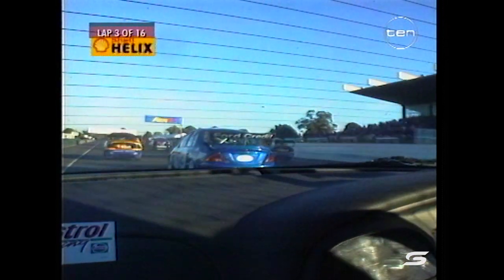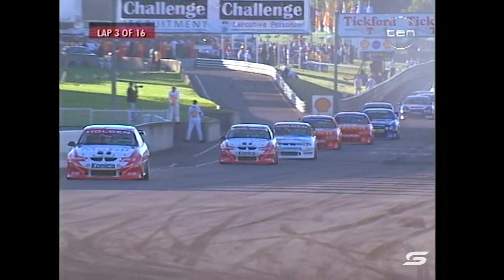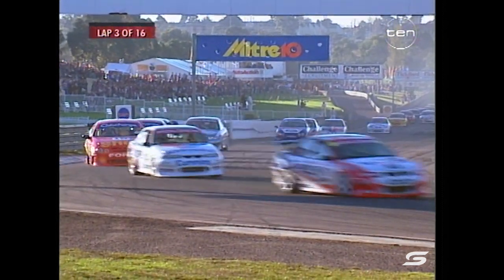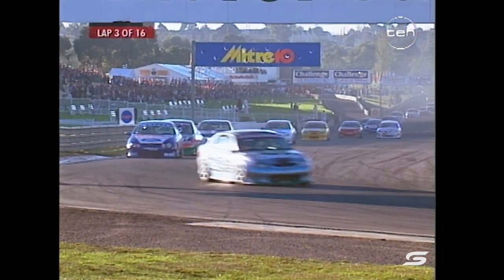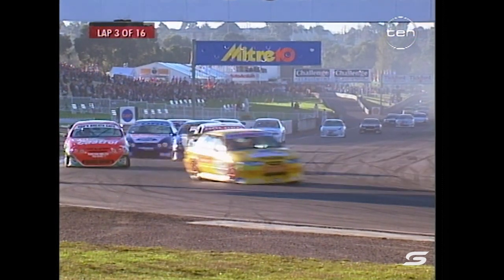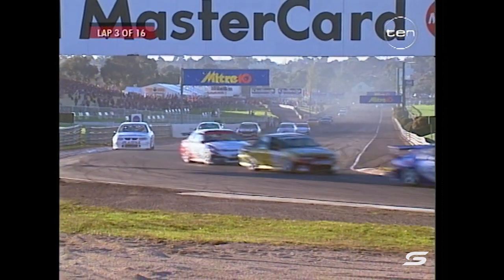They complete another lap. It is still Craig Lowndes who leads the way, and Scaife in second, Tander in third - the two Shell Helix cars of Paul Radisic and Dick Johnson. Then we go back to Jason Bright in the Pertec Ford, Russell Eagle, Glen Seaton, Larry Perkins, Cameron McConville, and Jason Barguana who has stormed up from 17th to 11th.